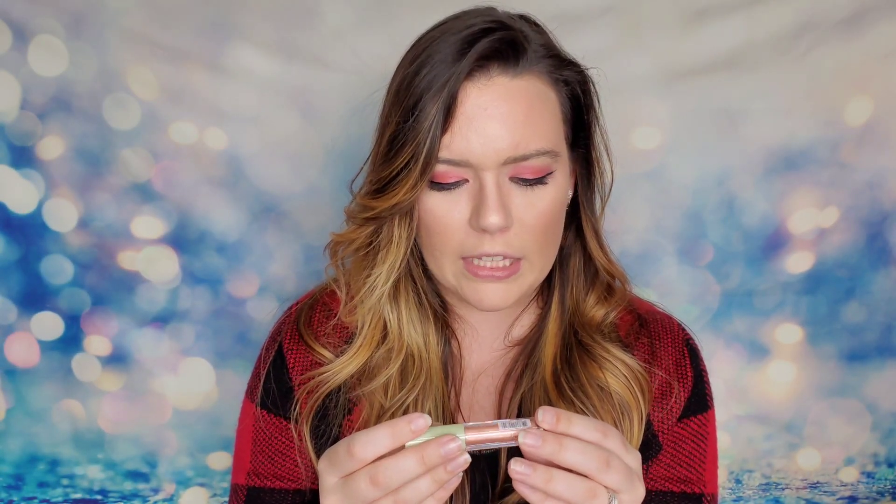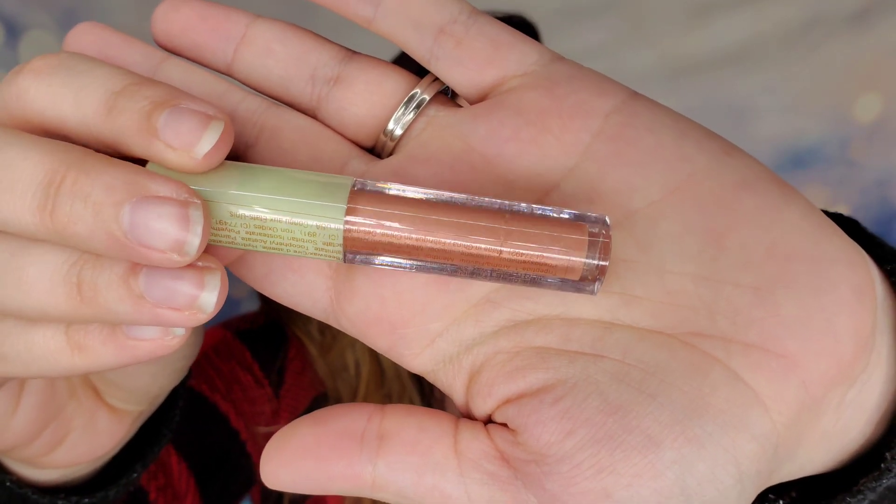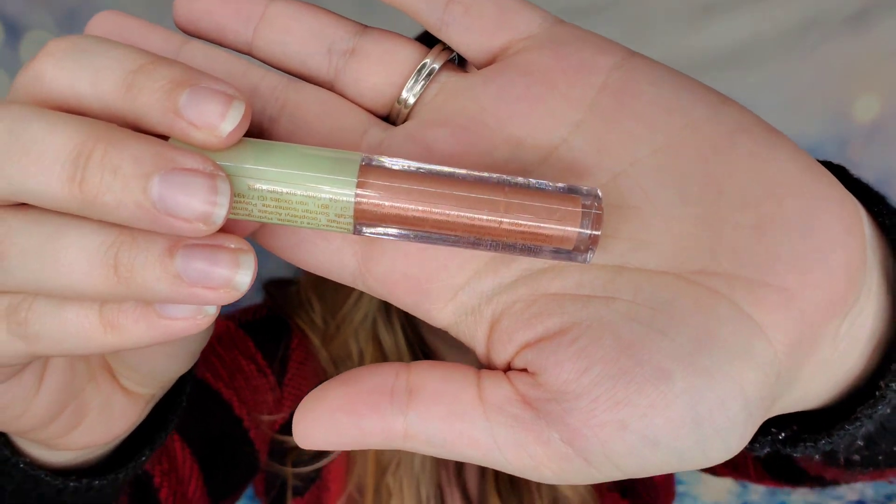Then from Pixie by Petra, this is a Lip Lift Max in the shade Honey Sheen. This is their travel size at 0.4. It is sealed but you can see the color — perfect. This brand you can actually purchase at Target, and I think I even saw it at Walgreens now too.